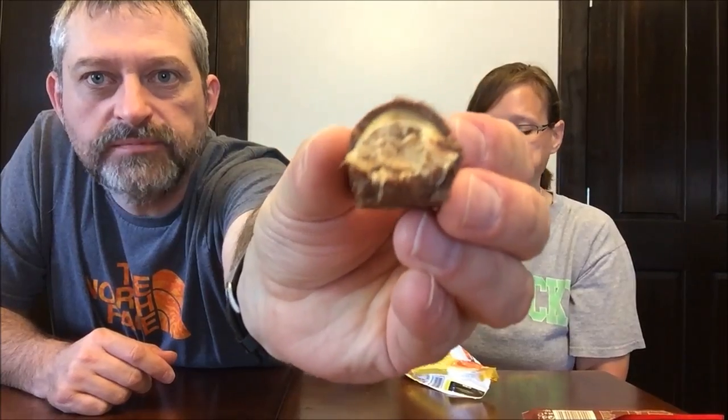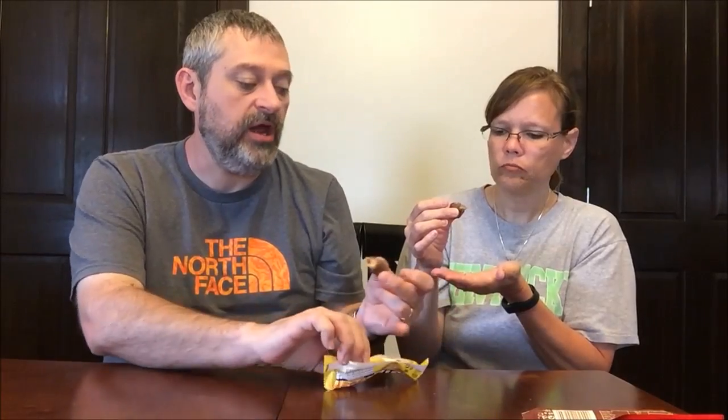Kevin tore up the whole package trying to open it and made a mess. It has a crunchy layer — the crunch is actually in the center with a cookie layer, and then the peanut butter surrounds it. The peanuts taste like natural peanuts, not roasted or processed. That is really, really good. Kevin couldn't tell where the crunchy part came from because he destroyed the candy bar.